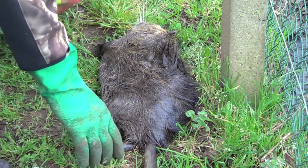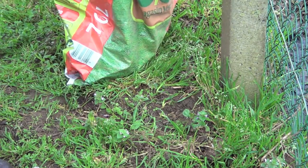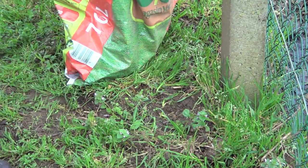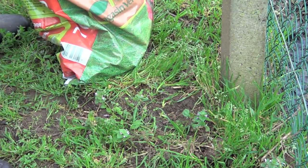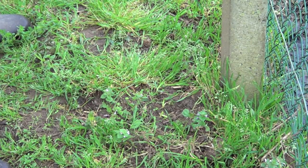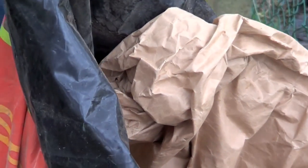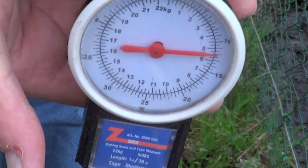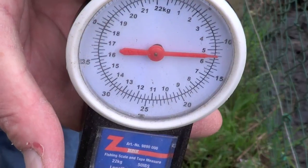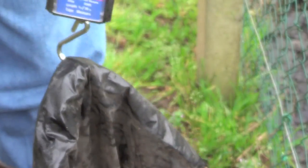Let's stick him in and see what he weighs. Heavy enough — that is 5¼ kilos, which is about 11½ pounds according to this. Let's see if I can get a close-up of this. There you go. Quite a big guy. Feels heavy enough now he is in the bag.